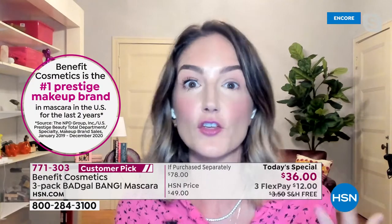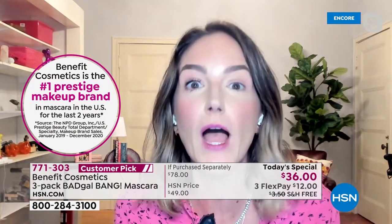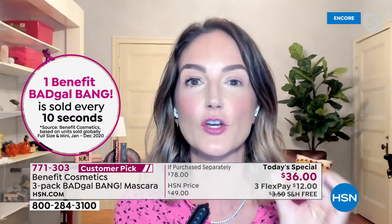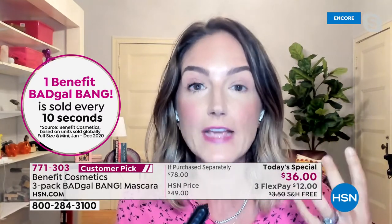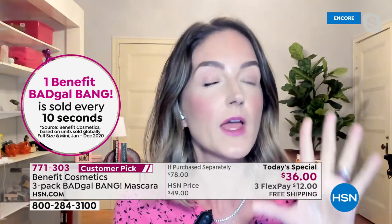We all want volume — in our hair, in our skin, in our lips. Because volume is the look of youth. Let's think about volume in our lashes: it makes our eyes look bigger, it makes us look more youthful. But not all volumizing mascaras are created equal. Historically, traditional volumizing mascaras have these gigantic fluffy brushes and formulas that are very thick.